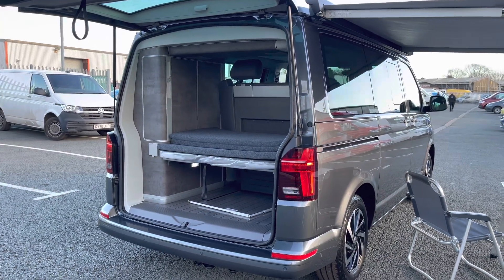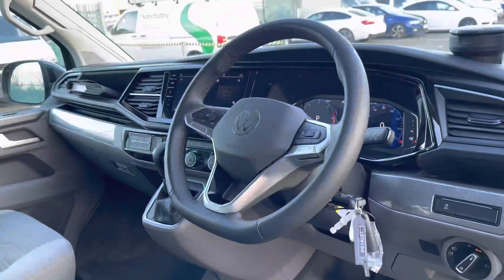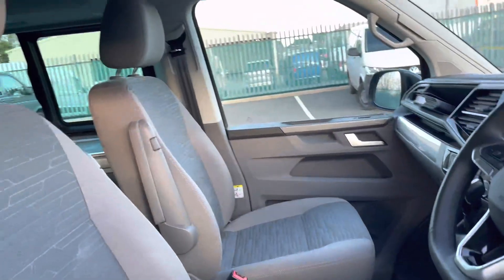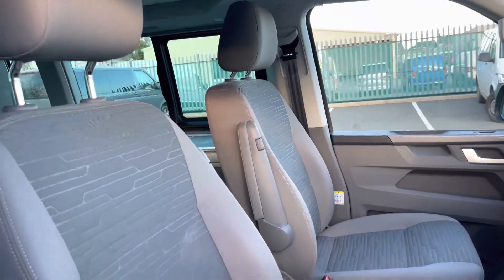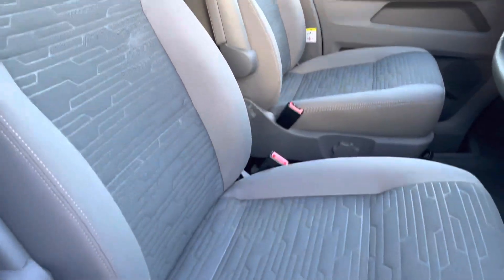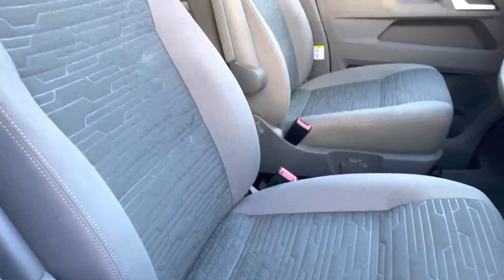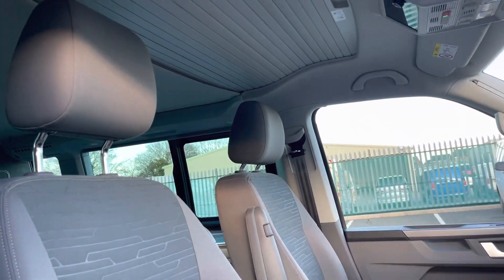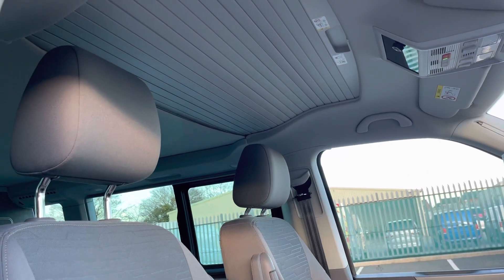This vehicle is in immaculate condition and that does continue on into the cab area where the two single swivel seats do come finished in that matching grey and light grey cloth upholstery, and there you can see the additional pop-up roof that of course comes on this California model.